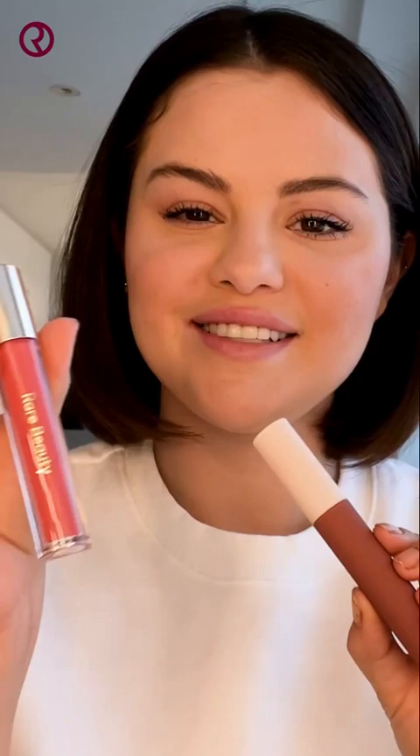For my lip, I'm going to mix Lip Souffle Matte Lip Cream in Encourage and Stay Vulnerable Glossy Lip Balm in Nearly Rose. I love mixing these two together to create a neutral glossy pink look.